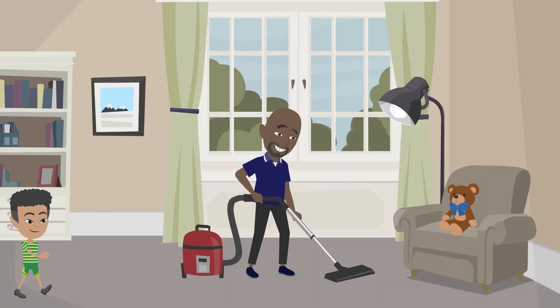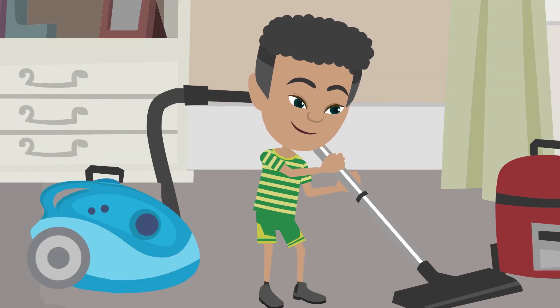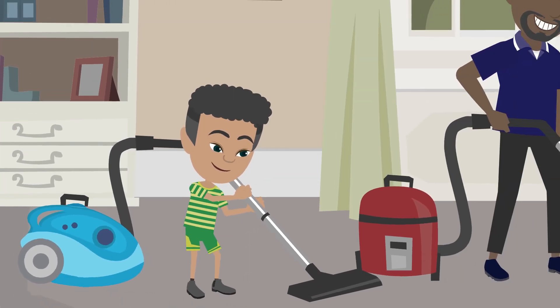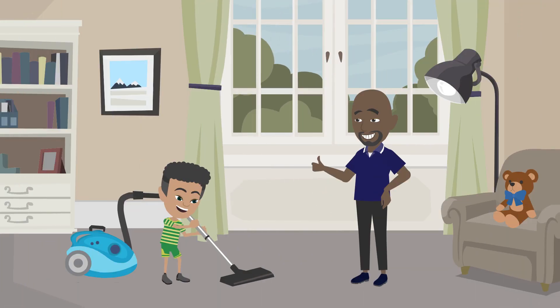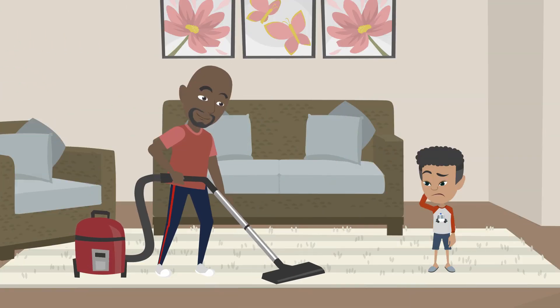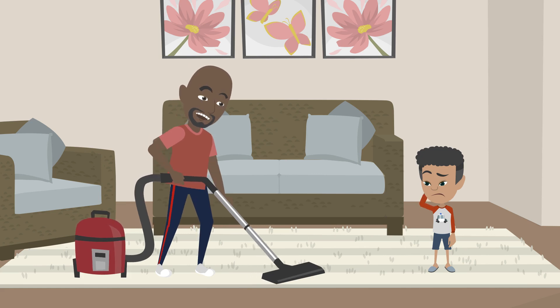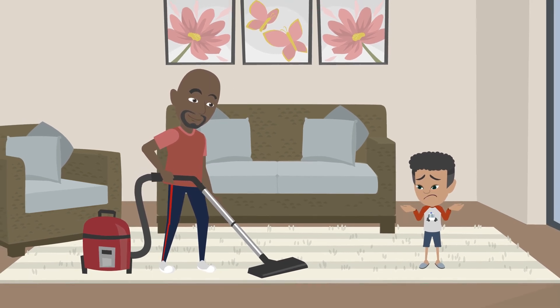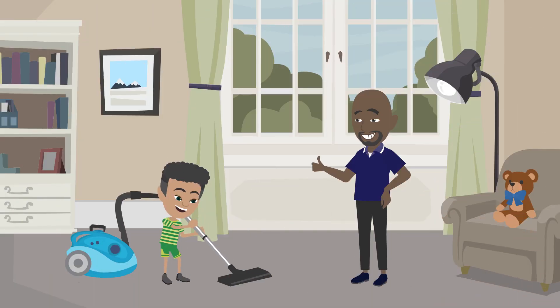Little brother XC follows Papa XC every step of the way. His vacuum is small like him, but he is focused and determined to help his papa. He knows Papa XC is proud of his achievements. Little brother XC can still remember the first time Papa XC showed him how to vacuum — it seemed like such a hard mission back then. Now little brother XC is a baby vacuum pro.